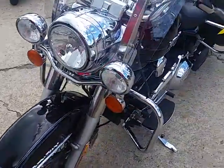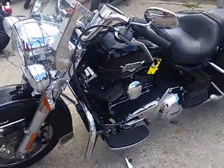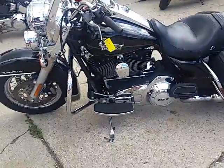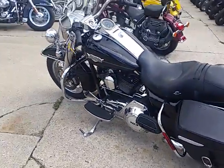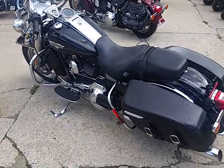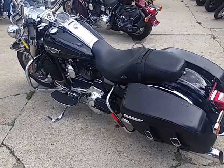We got over 150 used Harleys in stock. So give me or Chad a call — we'll get you guys all set up. Anybody looking to ride, give us a shout and we'll get you on the bike today. Visit our website at ApprovalPowerSports.com.